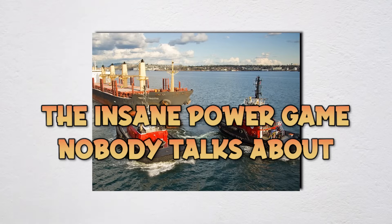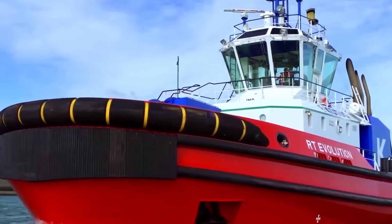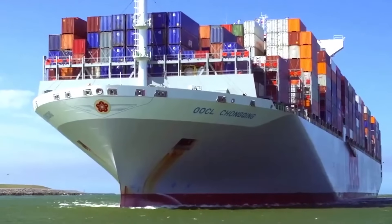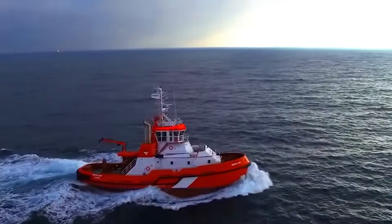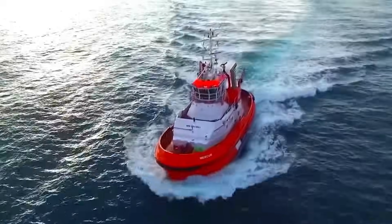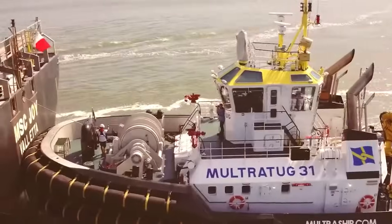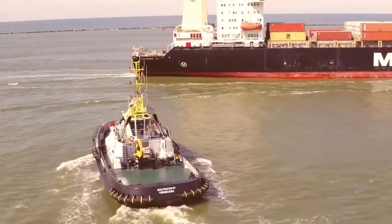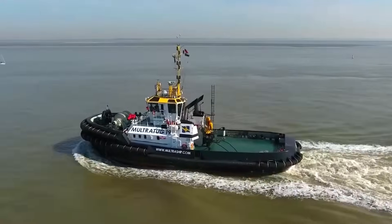Your average harbour tugboat — something maybe 80 to 100 feet long — is packing anywhere from 2,000 to 5,000 horsepower. That's more power than three Dodge Challenger Hellcats combined, crammed into a boat that looks like it was designed by someone's drunk uncle. The newest escort tugs protecting oil tankers in places like Prince William Sound are pushing 8,000 to 10,000 horsepower — the equivalent of 10 Corvette Z06s, all in a boat smaller than most people's backyards.